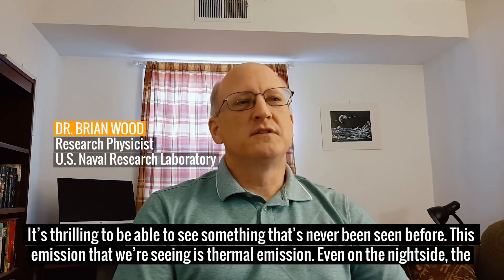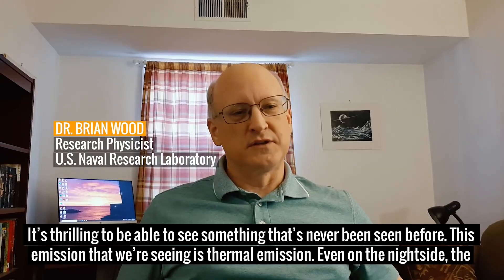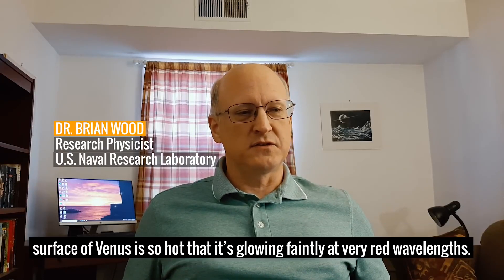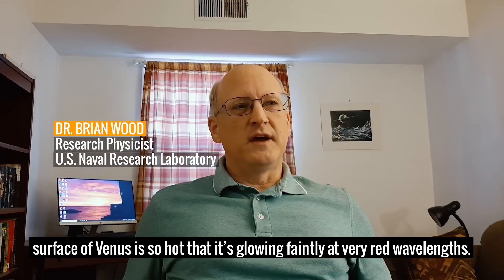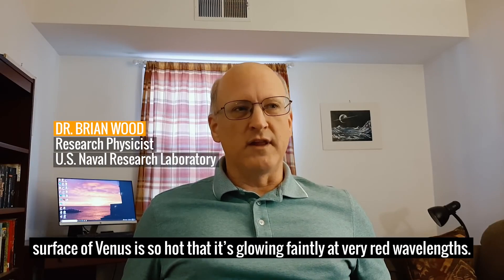It's thrilling to be able to see something that's never been seen before. This emission that we're seeing is thermal emission. Even on the night side, the surface of Venus is so hot that it's glowing faintly at very red wavelengths.